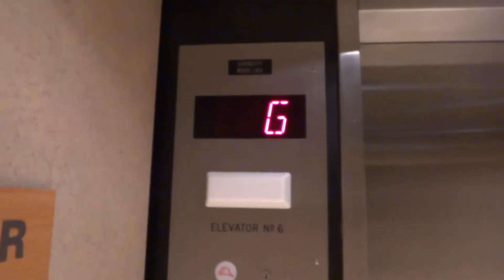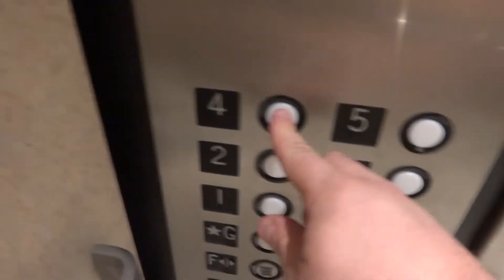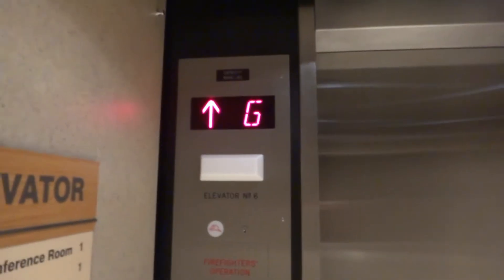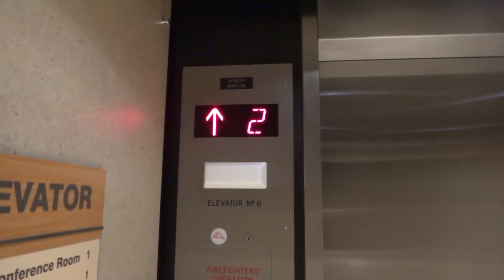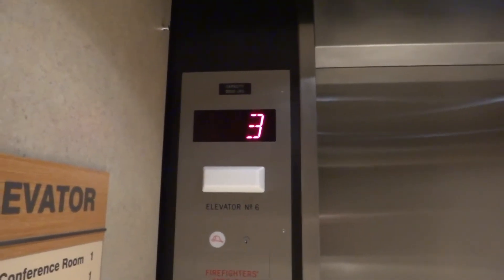I'm not sure if it's front or rear. 5 is locked. 4 is locked. 3 works. These are a lot smoother — they start up and stop a lot smoother. New controller. Unfortunately, the new controller took out the pre-door leveling.